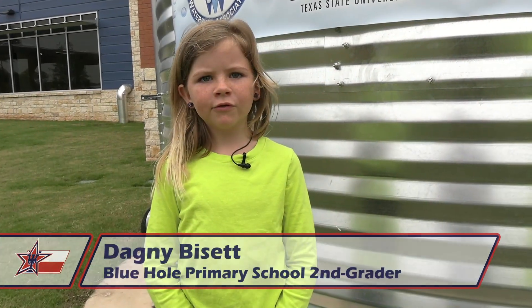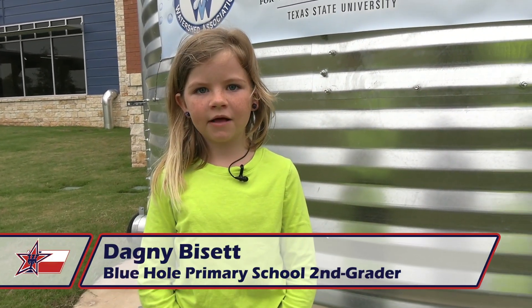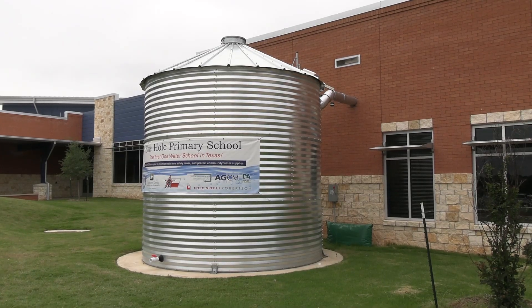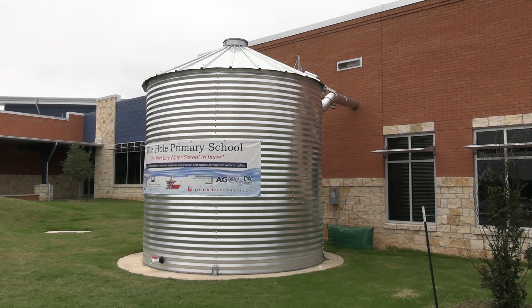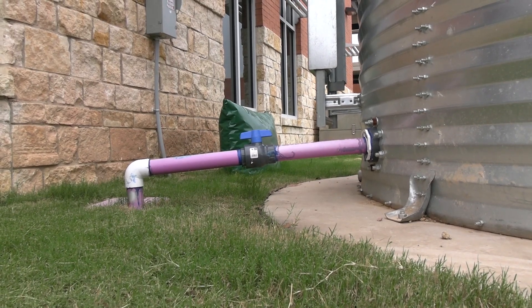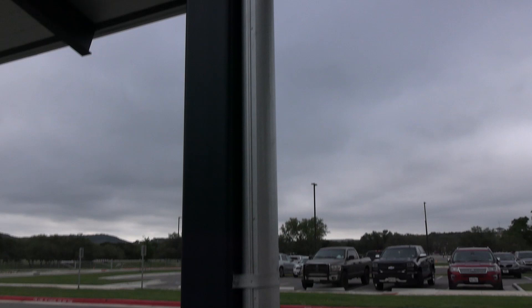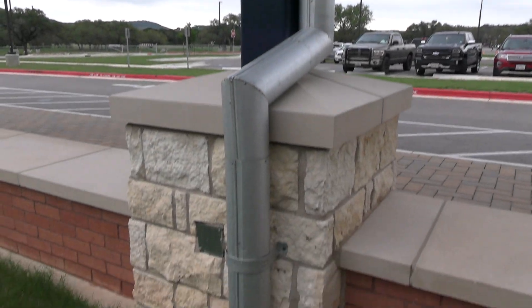The tank in front of Blue Hole Primary holds 10,000 gallons of water. The water in the tank is rainwater. The water in the tank in front of the Blue Hole Primary is used to water the grass and trees in front of the building. The gutters right over there bring the water into the tank.